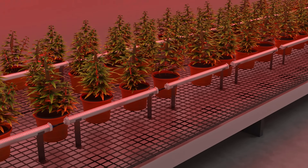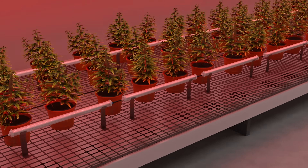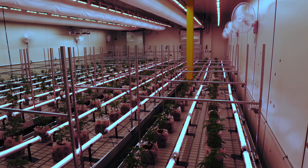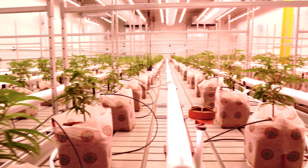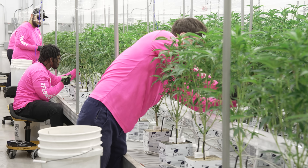Hey everyone, Nate from Candy Cribs. Today we're talking about under canopy lighting because it is one of the hottest topics in cannabis cultivation at this moment in time, and if you're not using under canopy lighting in your cannabis grow and you're growing as a business, you're probably falling behind.